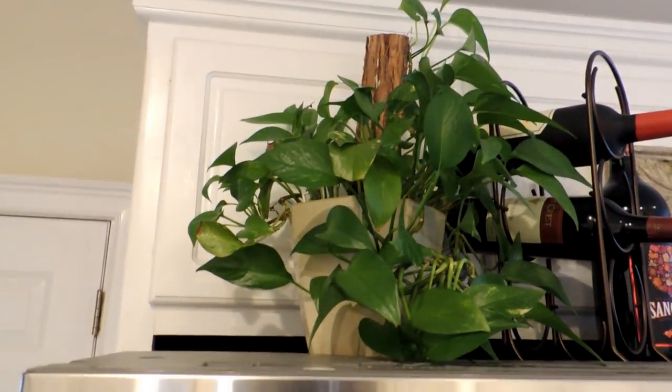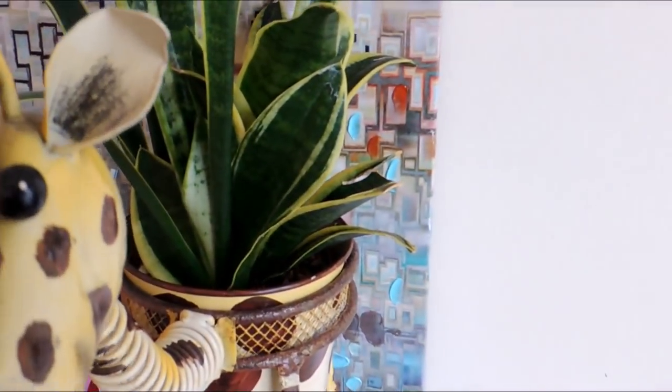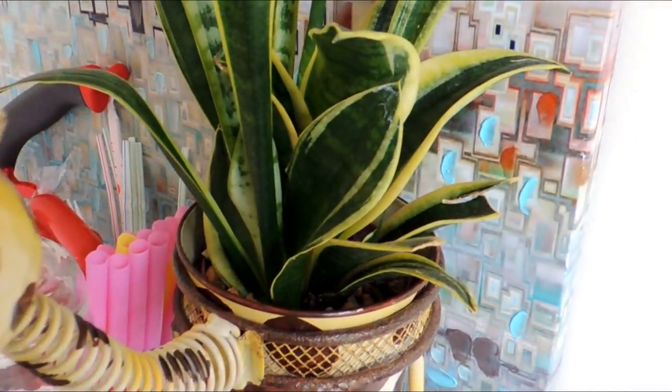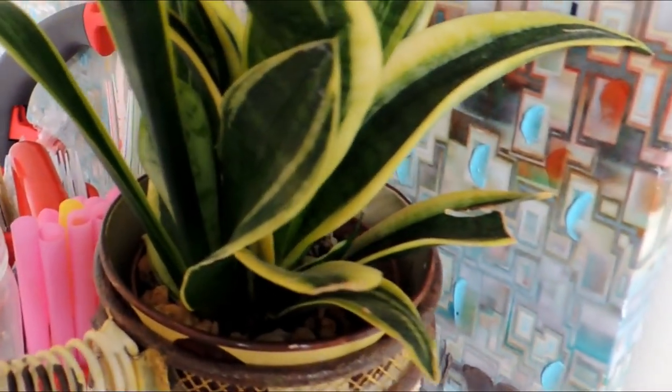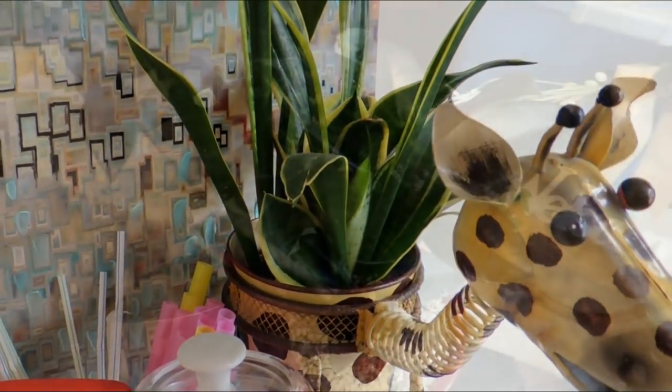No house tour would be complete without a pothos on the refrigerator — so here is a golden pothos on my refrigerator. I also have this snake plant that I bought thinking it was a bird's nest variety and would stay small, but it's actually getting pretty big. I do like that the leaves are going in different directions though.